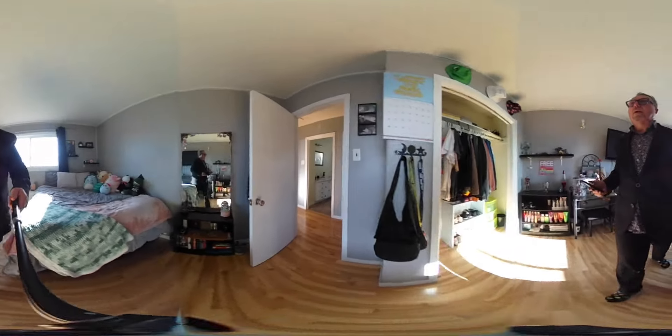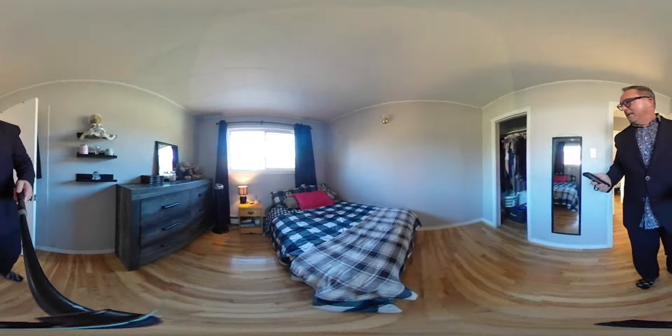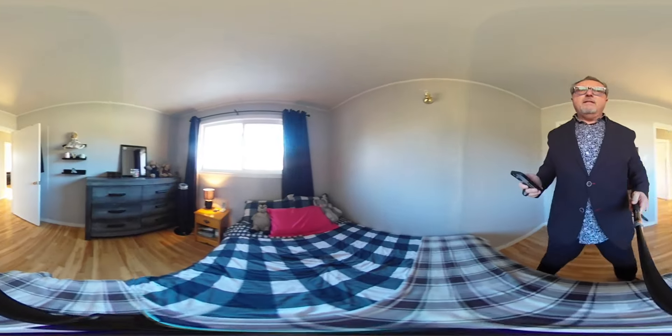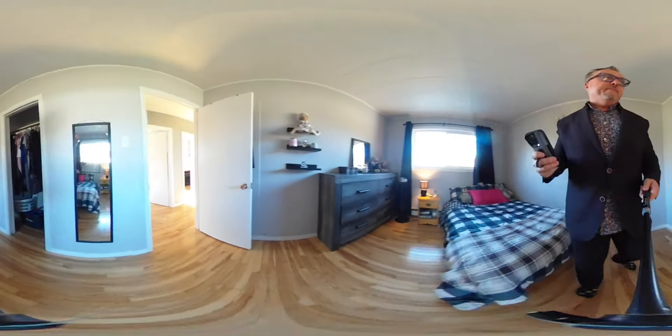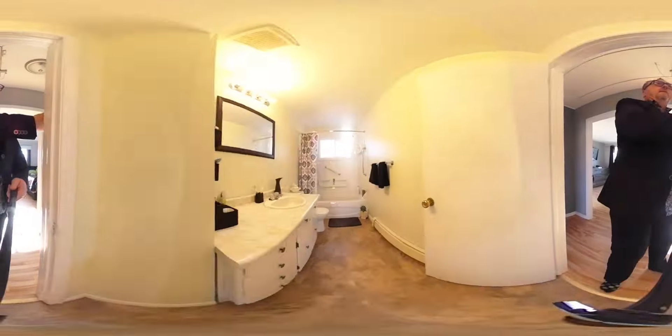So again we're in South Bar. It is an amazing community here, very much a sought-after community. This is bedroom number three, and then we have one full bath.